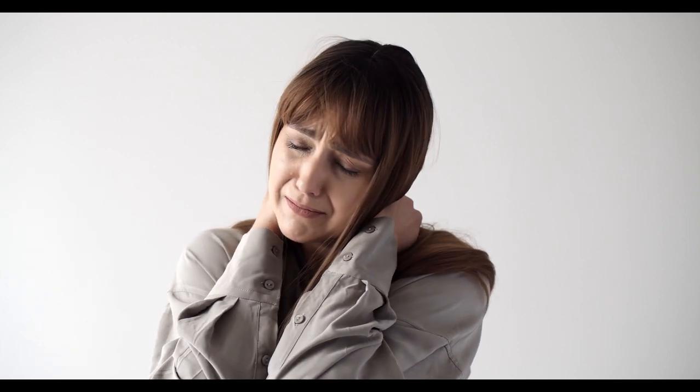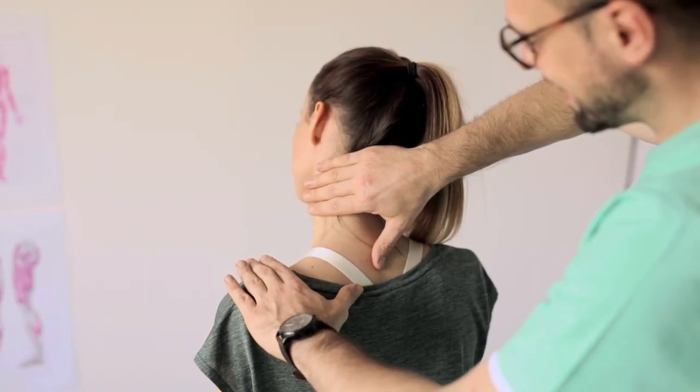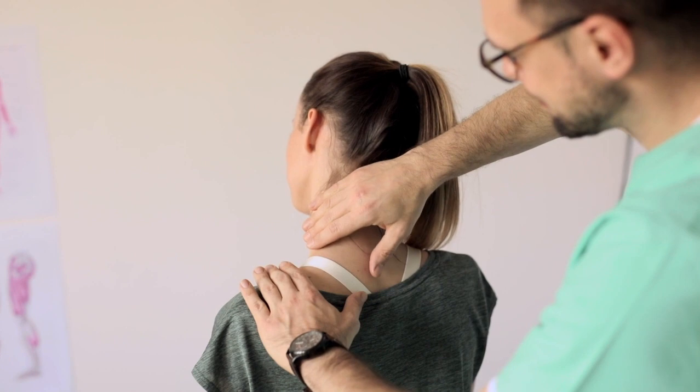If you have fibromyalgia or know someone with the condition, you know how difficult sleeping with fibromyalgia can be. Luckily, finding the right mattress may ease that pain and help you sleep more comfortably. That's why we've chosen the 5 best mattresses for fibromyalgia.